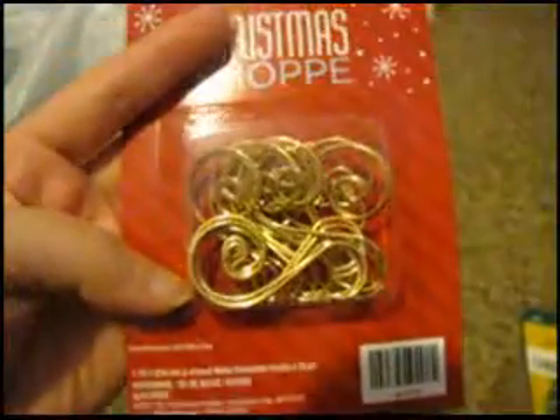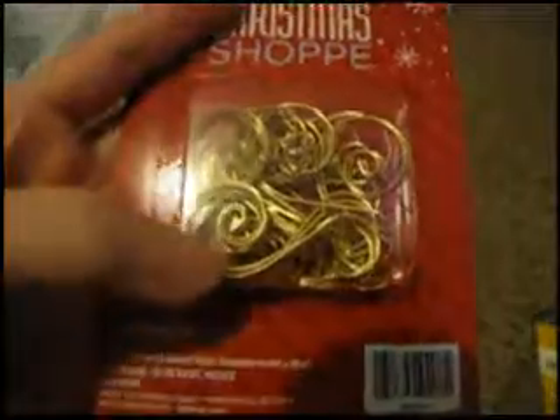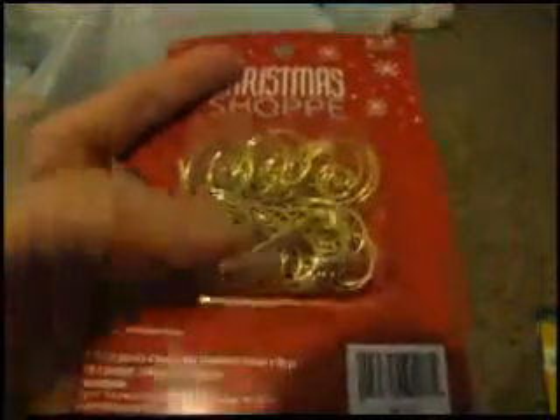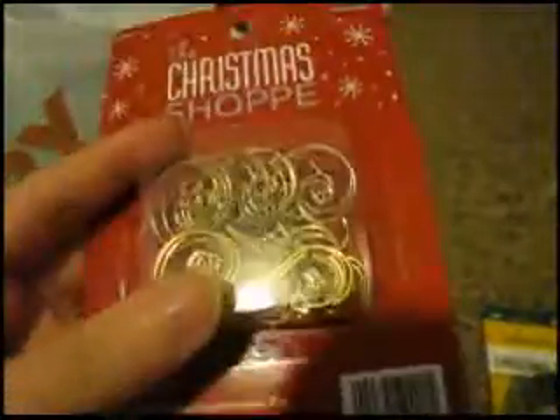Next I got these beautiful hangers. I make ornaments for Christmas and sometimes give them to people as gifts, and I thought these would be a beautiful accent instead of just a plain hook. They were $1.99, and all the Christmas stuff is 50% off.